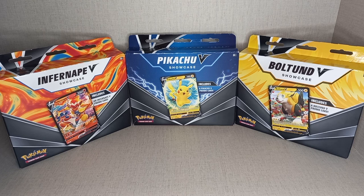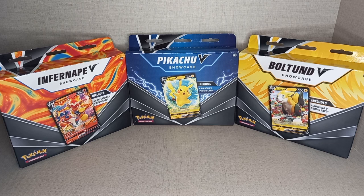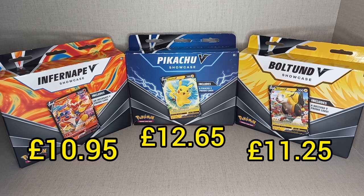I have only seen these three, so I'm guessing it wasn't very successful. I can't find a retail price, but I can tell you I bought the Infernape V box for £10.95, the Boltbound V box for £11.25, and the Pikachu V box for £12.65.